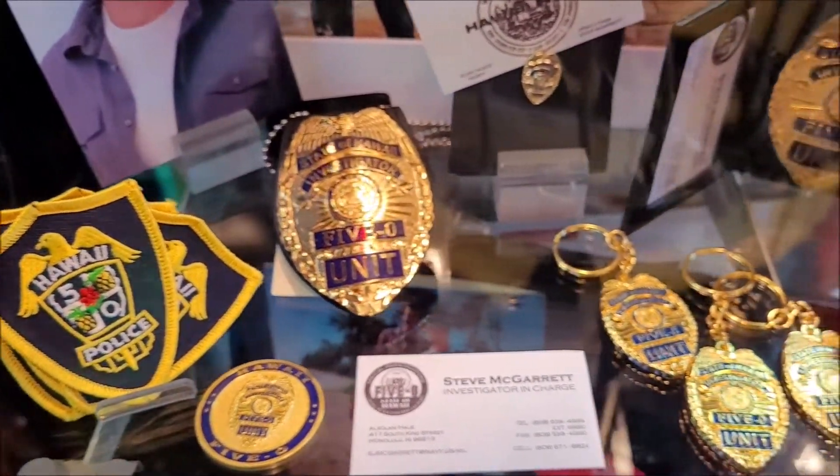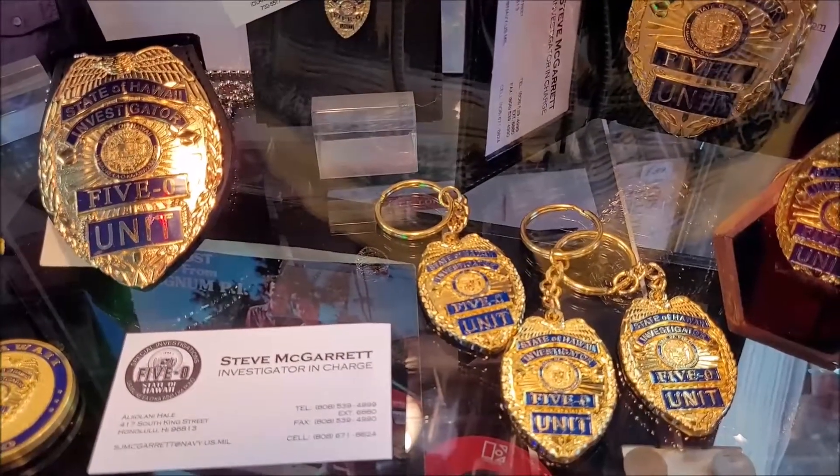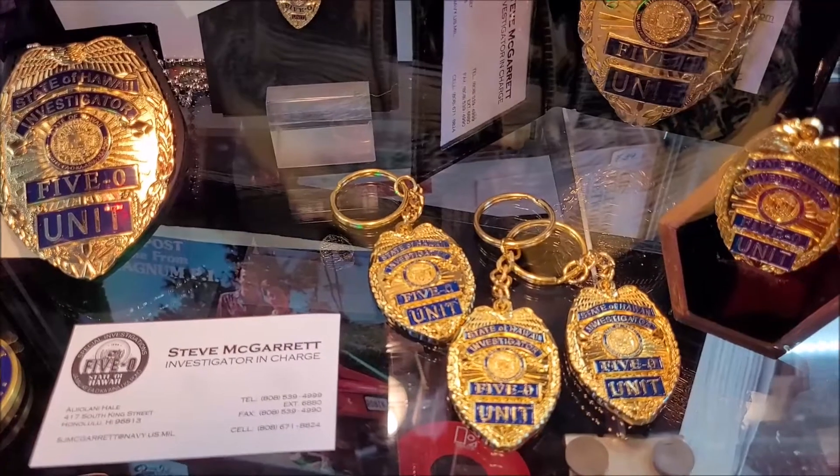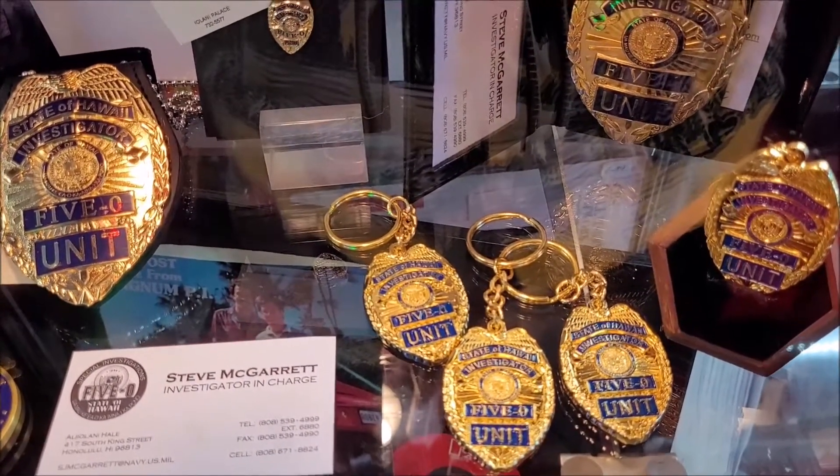There's also another great collectible from the second series: the badge keychains. Each one of these is a numbered, limited edition, and they were given out to the cast and crew to celebrate another season of the show.